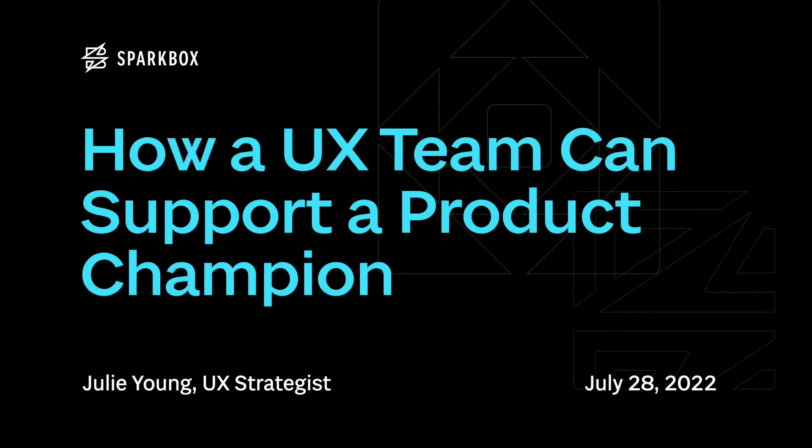Hi everyone, I'm Julie, a UX strategist at Sparkbox, and today I'm going to talk about a few ways that a UX team can support a product champion, or as I like to say, how product champions can harness UX superpowers to make excellent products.